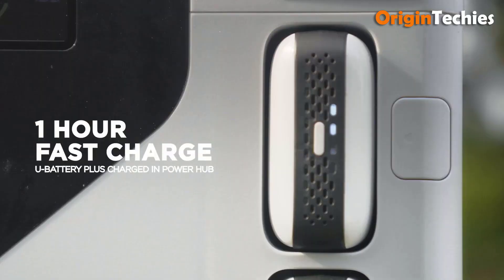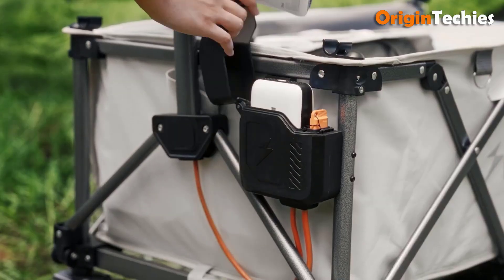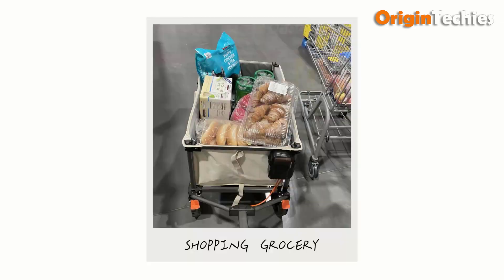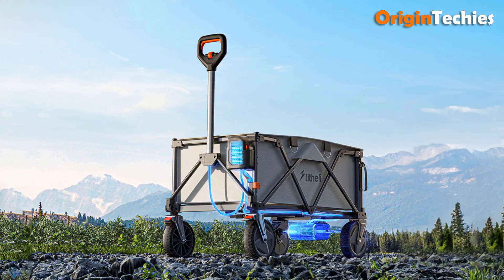Made from durable and waterproof 600D high-density Oxford fabric, the W1 Pro offers stability and robustness. It folds compactly for hassle-free storage in your trunk. Its 2-in-1 tool battery also functions as a power bank, supporting various digital devices, making the W1 Pro a versatile and practical companion.